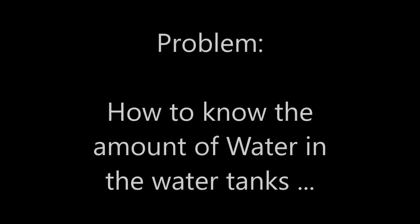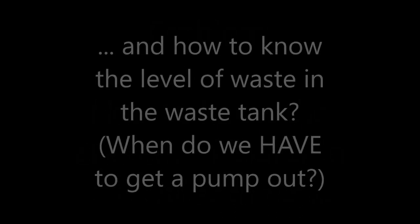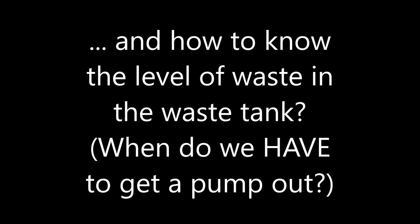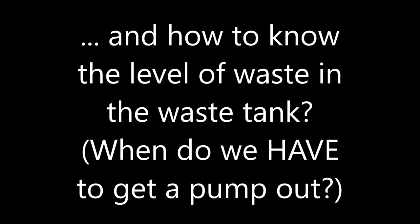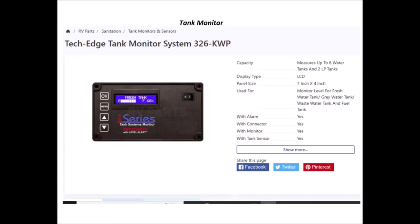Gadget 17 answers two very important questions: how much water do we have in our water tanks, and equally important, how much waste is in our waste tanks — in other words, when do we have to get a pump out? Both questions were answered by the I-Series Tank Edge Tank Monitoring System 326. This system fulfilled our needs because it gives tank volume in percentages, not just full, medium, or empty. And second, there is nothing inside the tank — the monitors are on the exterior of the tank, but it works quite well.